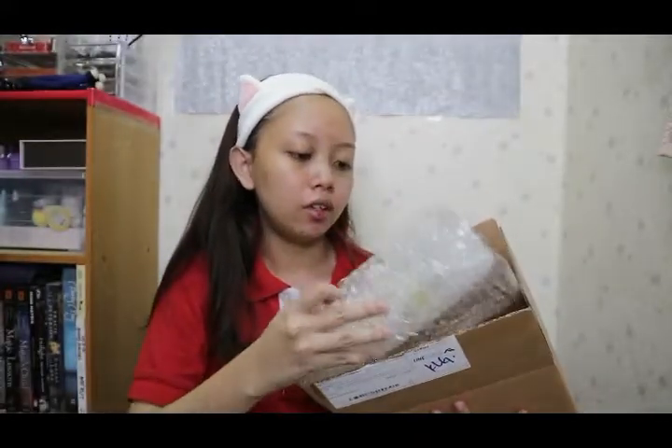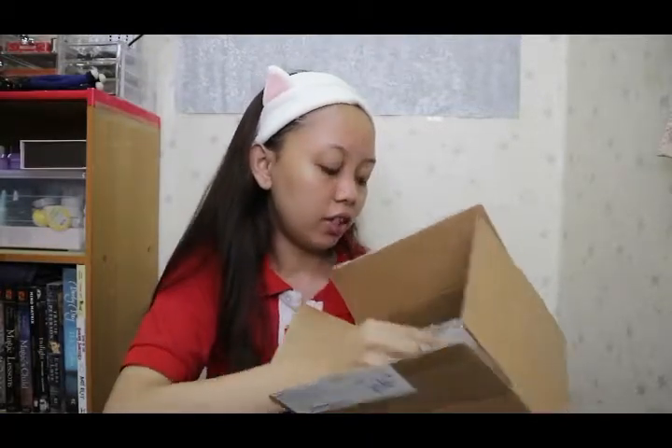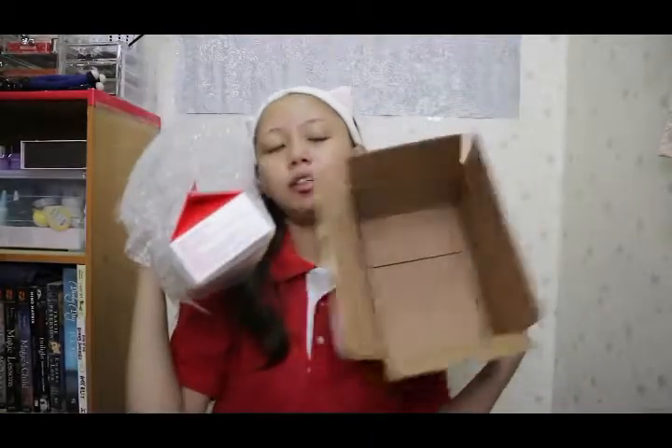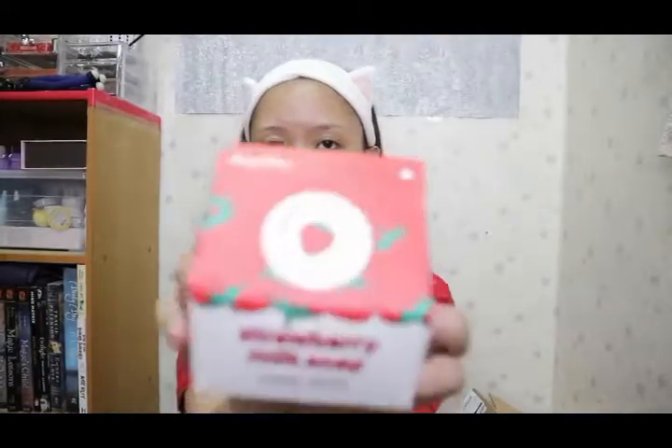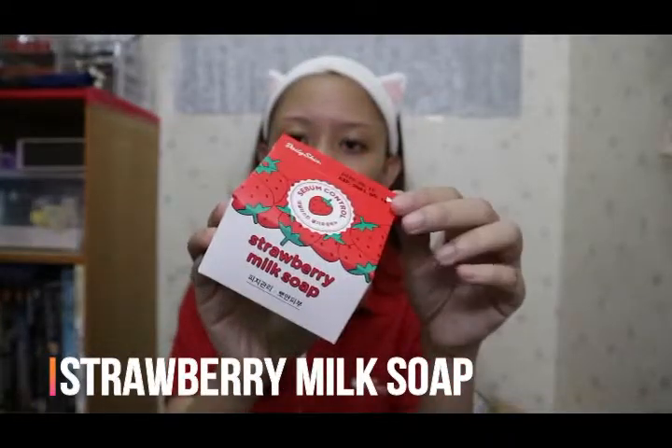They packed everything in good condition. This is the first package and this is the second package. The first package is a Sebum Control — it's the Strawberry Milk Soap, actually it's from Daily.